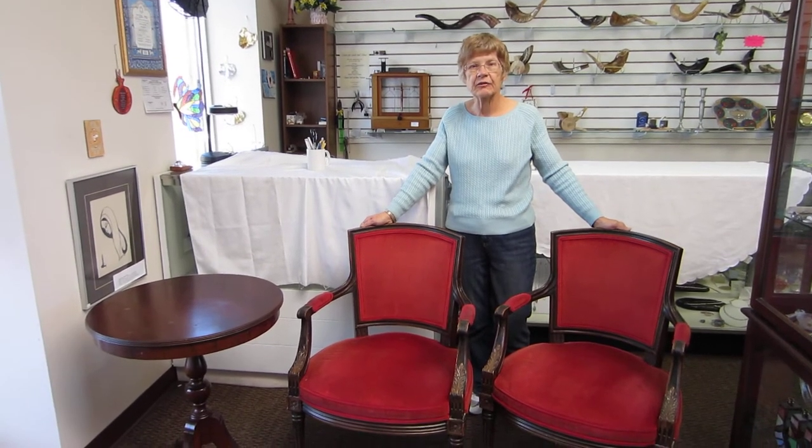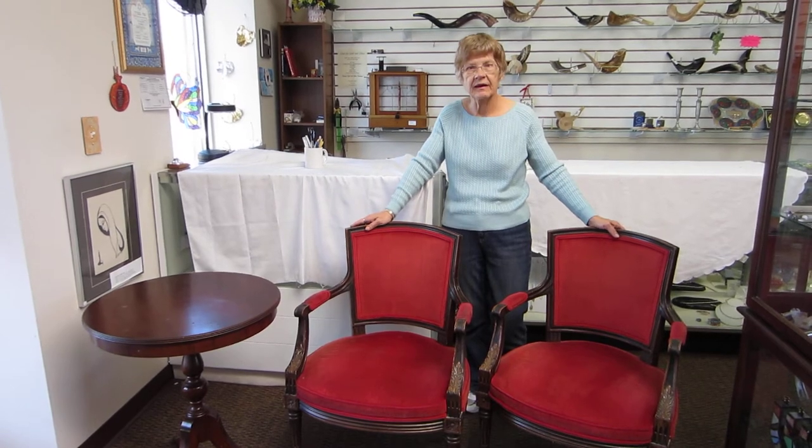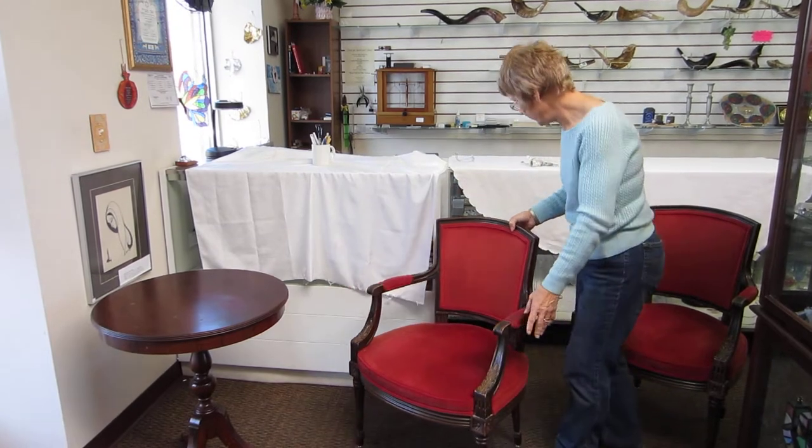Hi, it's Hava and today I'd like to show you two velvet and wood chairs as well as an antique table. These are beautiful pieces of furniture. They are very well made.